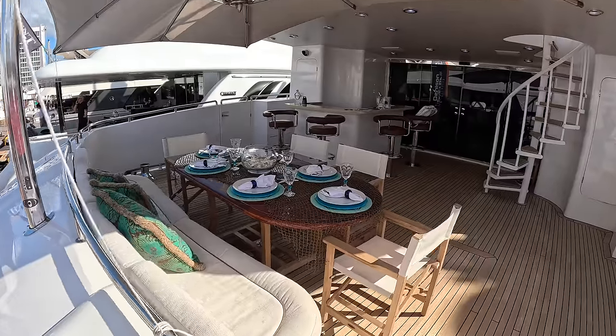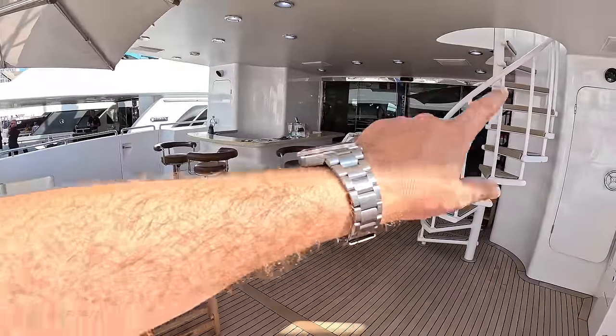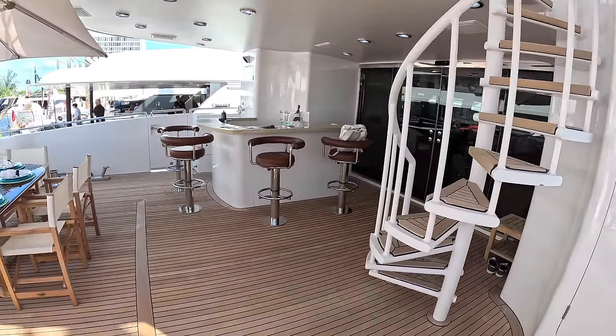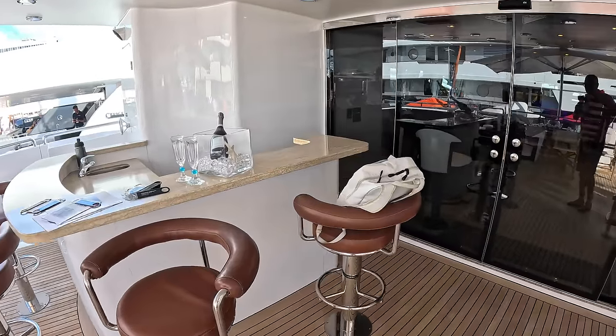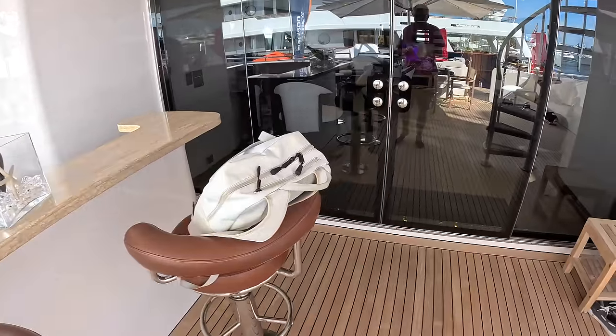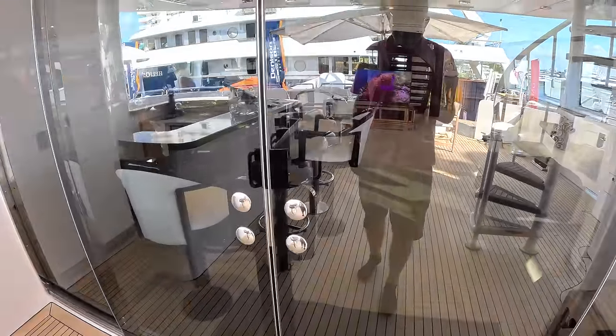So we wander through this lovely big aft deck area. I love this bar around here. We've got steps down — we'll come back to those. There's Maggie. Maggie is looking like she's had a couple of drinks, isn't she? It's been a long day for Maggie. Let's go inside — it's clearly been a long day for me too; I'm talking to my bag.